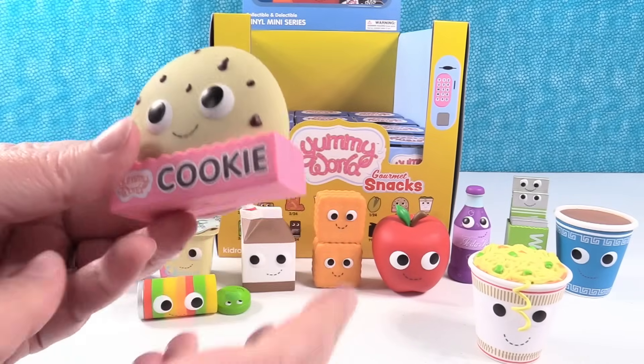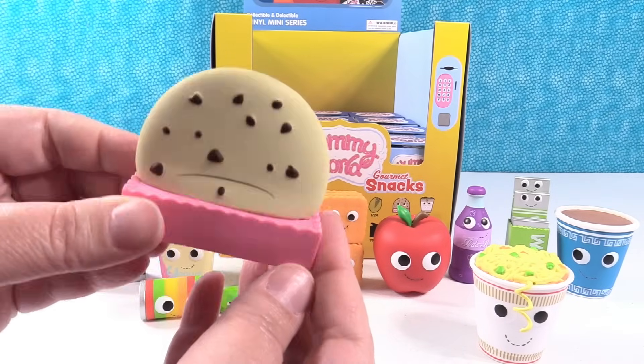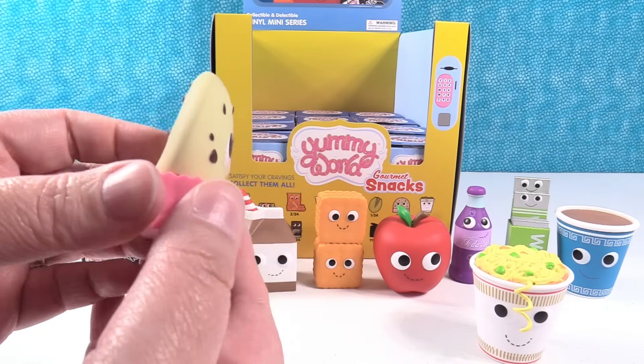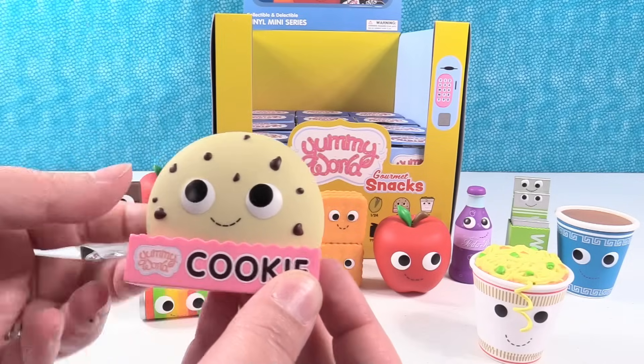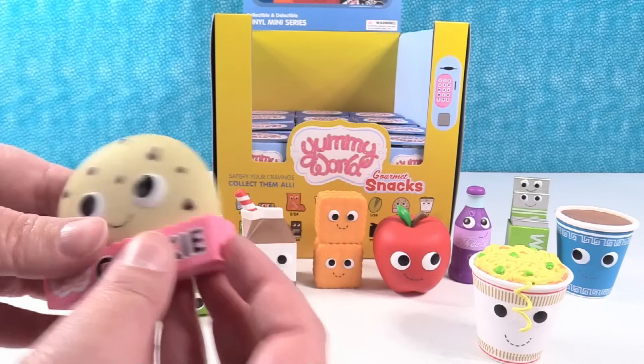Oh, I have a cookie — a Yummy World cookie. He's in a little cookie container. I never got a cookie in a cookie container. I like all his chips — he has a lot of chocolate chips and they're all different shapes and sizes, because that's like a real cookie. So cute.